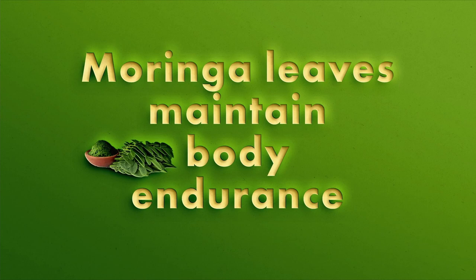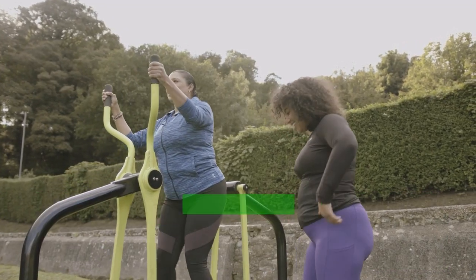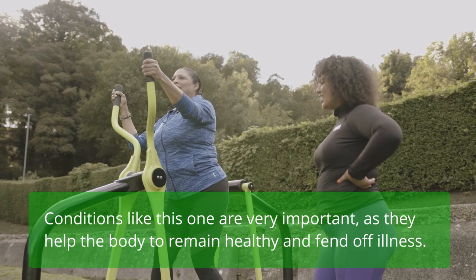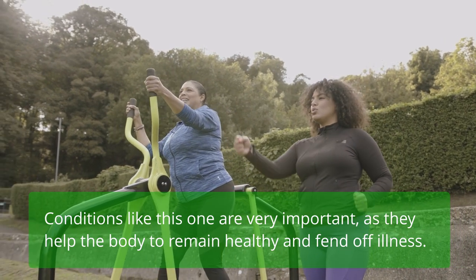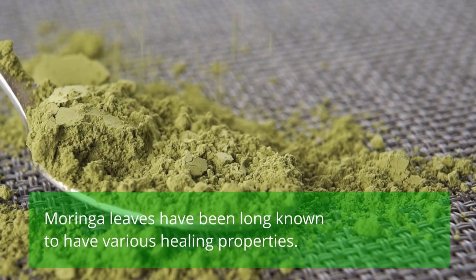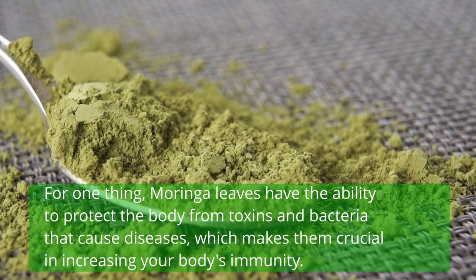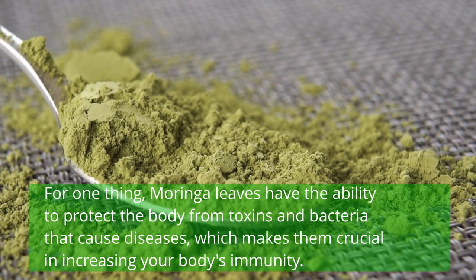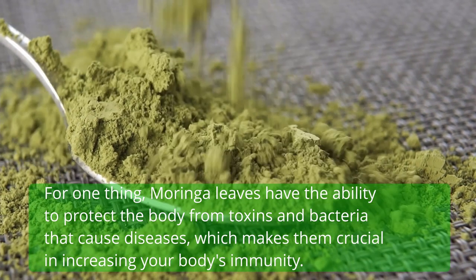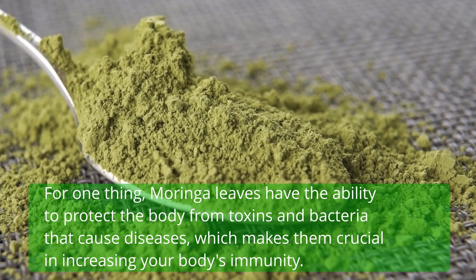Moringa leaves maintain body endurance. Moringa leaves can also help with endurance, which is very important as it helps the body remain healthy and fend off illness. Moringa leaves have long been known to have various healing properties. They have the ability to protect the body from toxins and bacteria that cause diseases, which makes them crucial in increasing your body's immunity.